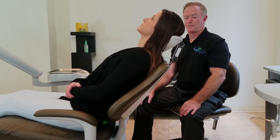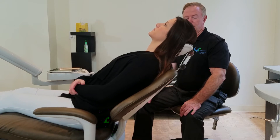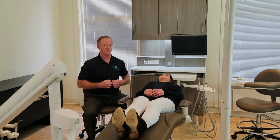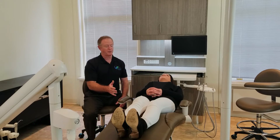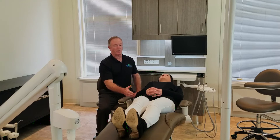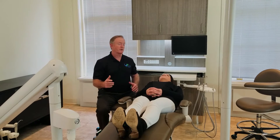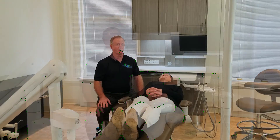Usually a good indication that the pivot point is out of place is the upper body. The upper body has clothes on, so it's usually going to pull or drag one way or the other. When that happens, the patient's lumbar is out of place, and for any procedure longer than 15 minutes they're going to start moving around because they don't feel comfortable.